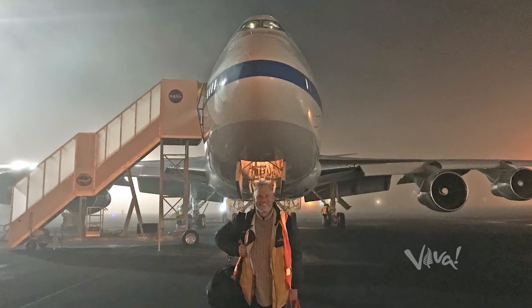I've flown seven times to the Aurora Australis — five times on NASA's SOFIA observatory and twice on commercial charters. The commercial charters are great because basically we fly to the aurora and stay in the aurora as long as possible.